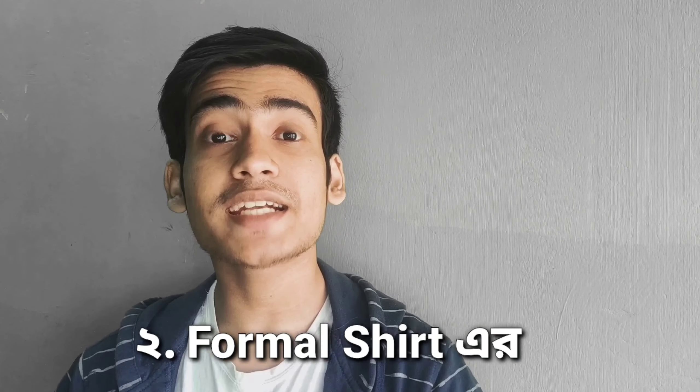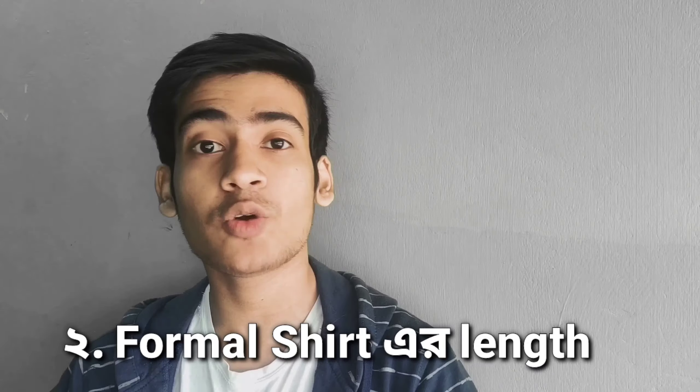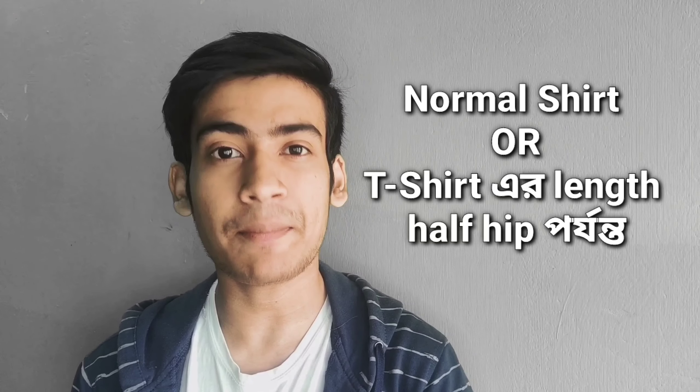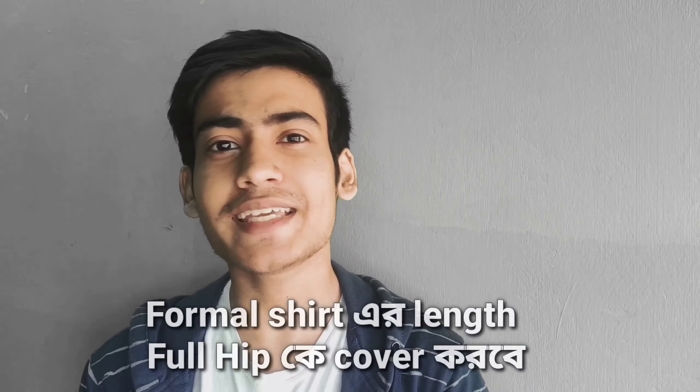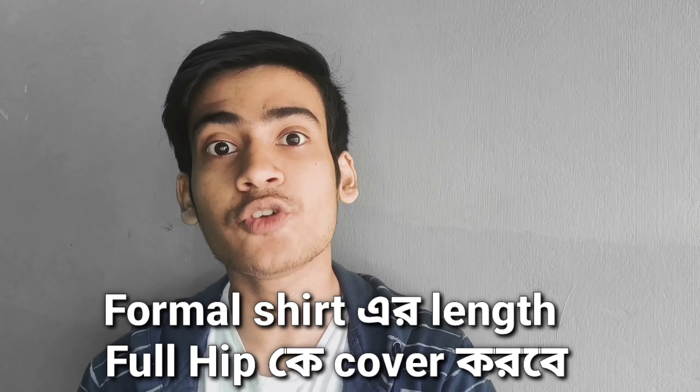Number 2, and most important: your formal shirt length matters. We usually wear a normal shirt or t-shirt at a certain length, but when we wear a formal shirt, it should cover the full hip. Because a formal shirt is meant to be tucked in, it needs to cover this full length properly.